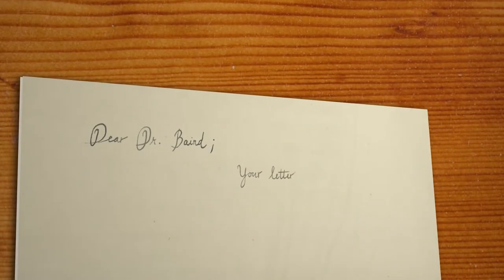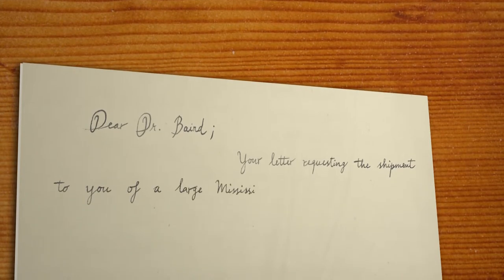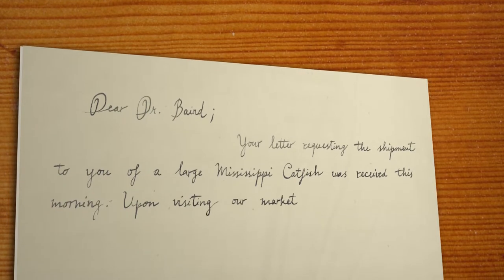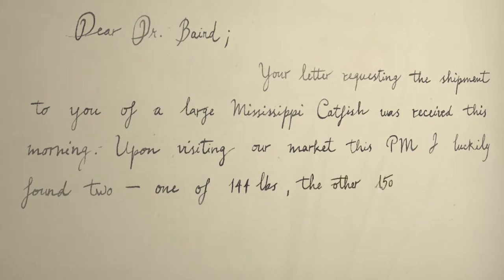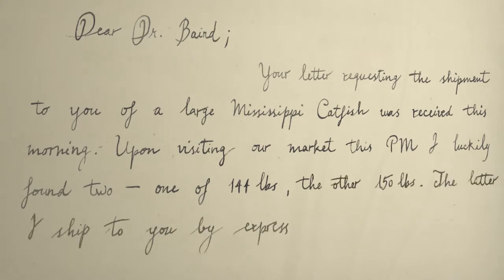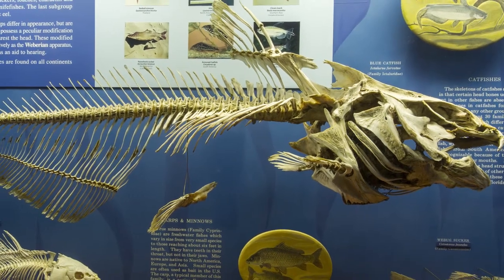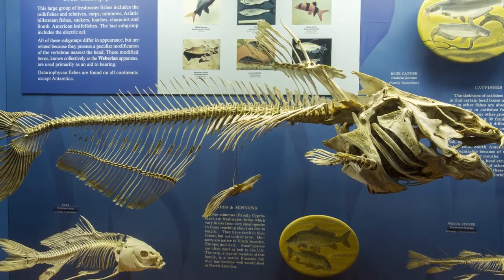In a letter to Spencer F. Baird of the Smithsonian, Dr. Steedman wrote: 'Your letter requesting shipment to you of a large Mississippi catfish was received this morning. Upon visiting our markets this afternoon, I luckily found two — one of 144 pounds, the other 150 pounds. The latter I shipped to you by express.' The blue catfish skeleton on display in the bone hall is from the very same fish shipped here in 1879.